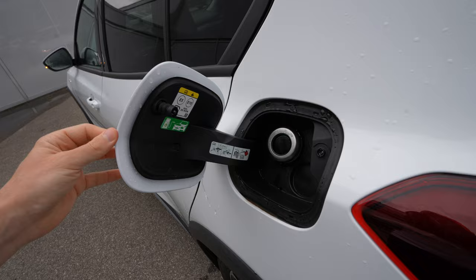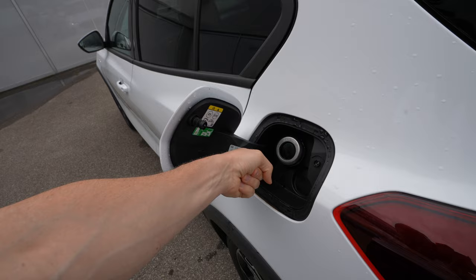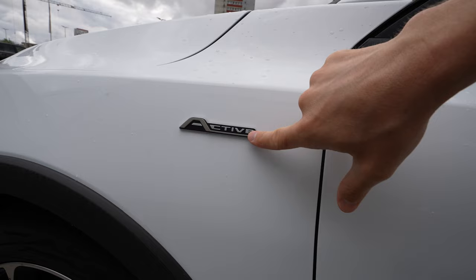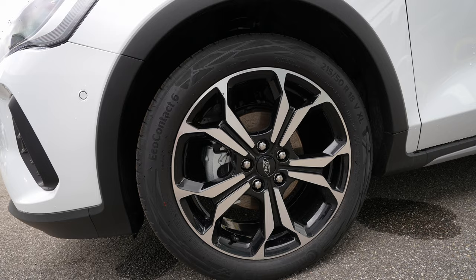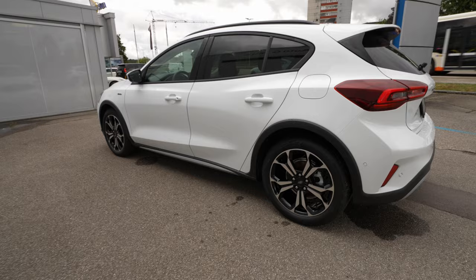The mirrors are quite large with blind spot technology in the corner and LED turn signals. 'Active' is written on both sides so you know this is the active version. The 18-inch rims look relatively simple but nice, with a good amount of rubber for comfort over bumps. Ventilated brake discs are on the front, and normal brake discs on the rear.